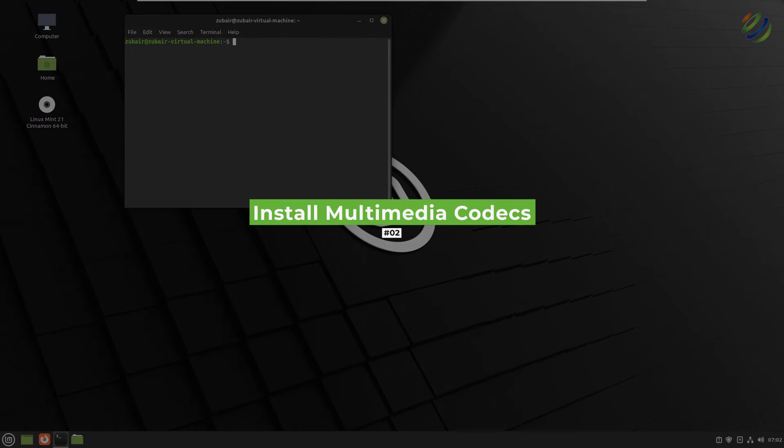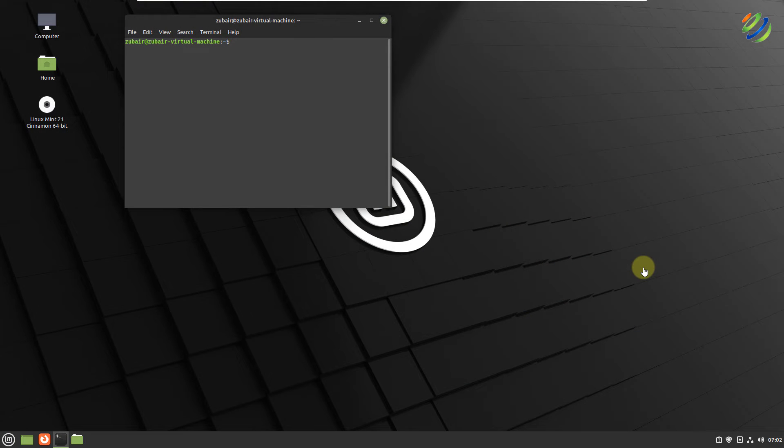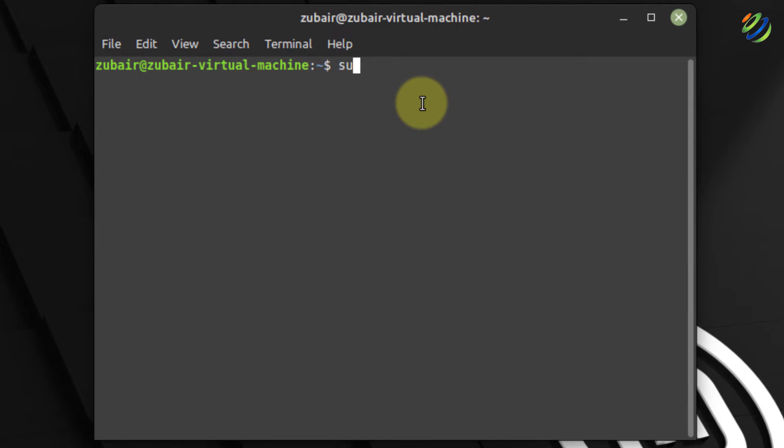Number two: install multimedia codecs. Multimedia codecs are essential for some audio and video file formats and many other operations in Linux distributions. The same goes for Linux Mint. In Linux Mint we get a lot of them as default, but some do not get shipped with it and we need to install them manually. The command is: sudo apt install ubuntu-restricted-extras.